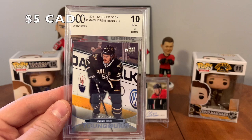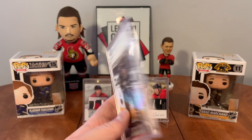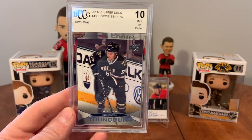He's still an active NHLer - that's totally fine, I'm happy with that. Jordie Benn graded Young Guns. Sweet, I'll take it.